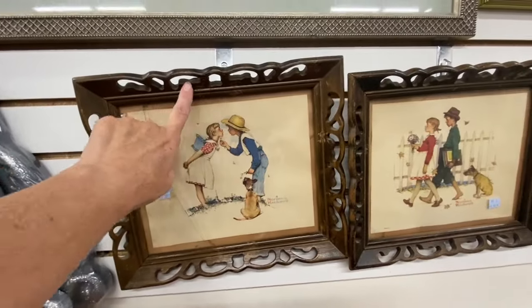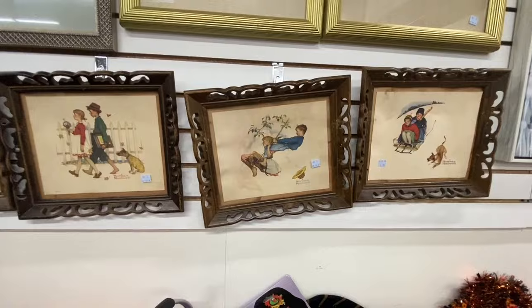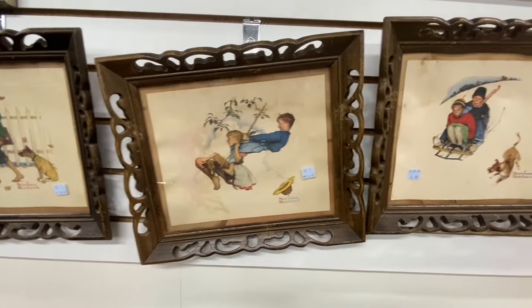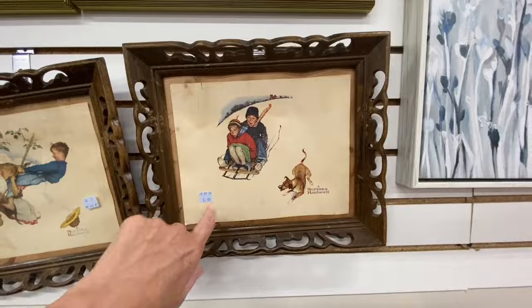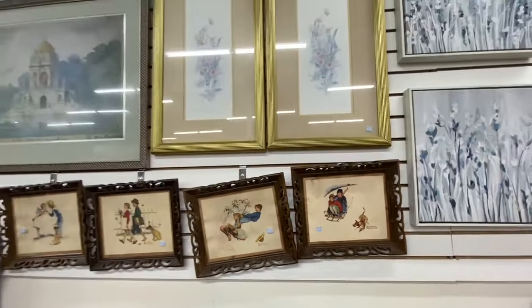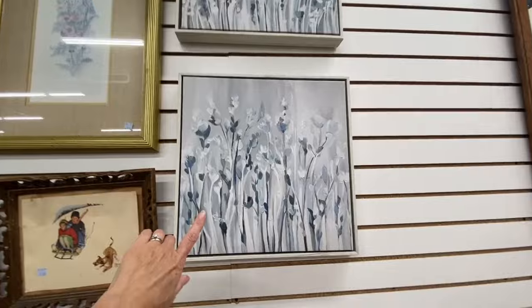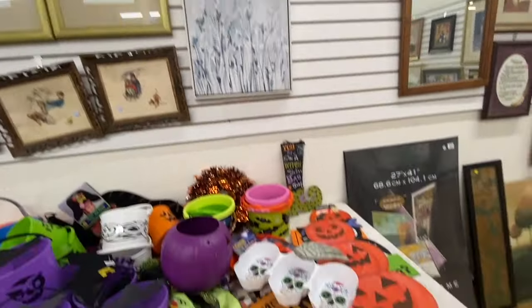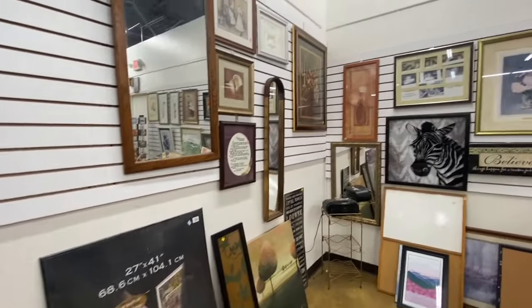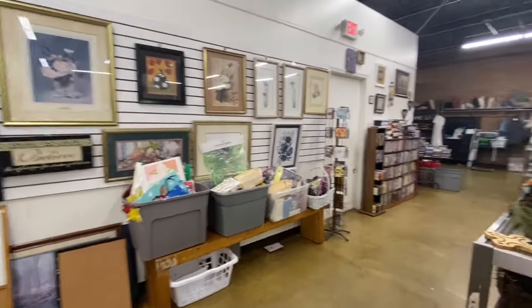Oh my gosh, y'all, look at these Norman Rockwell prints. I just love these vintage frames — these are wood frames and they just have so much more detail than newer frames do. They're just really, really ornate. Look at this one of them sled riding, that is so cute. It was missing the glass, but you can get new glass for these frames. These two matching canvas prints right here are textured. They do still have a little bit of Halloween decor, and look at all of this artwork they still have to choose from.